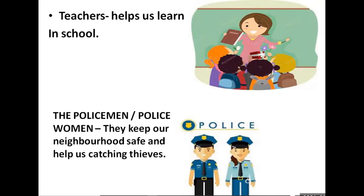Next is the policeman or policewoman. So what does the policeman or policewoman do? They keep our neighborhood safe and help us by catching thieves.